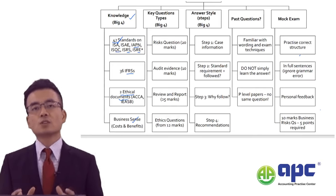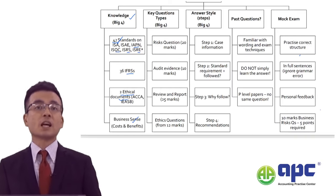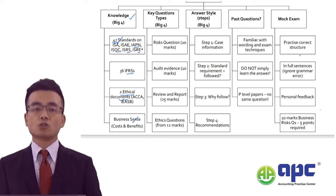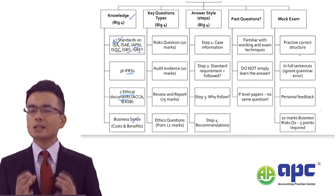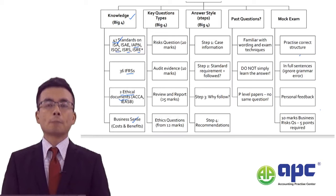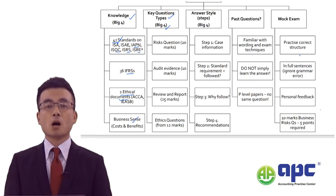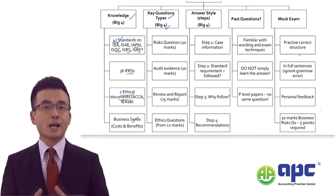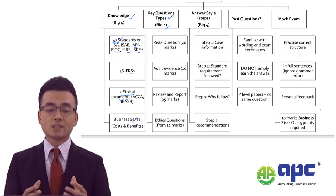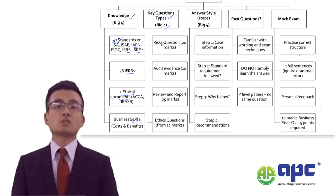Many students have failed the ACCA AAA because the average pass rate is around 30%. The AAA paper is very interesting but quite challenging. The questions set by the examiner are quite standardized though — the 'big four' key question types account for approximately 60 marks in your exam. There are 100 marks in total and you need at least 50 to pass. About 60 marks are related to the risk question — usually a 20-mark question asking about business risk as well as audit risk.